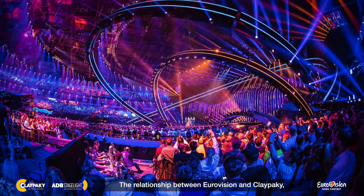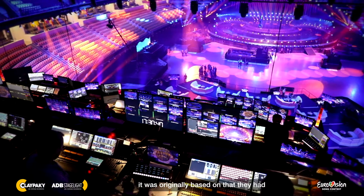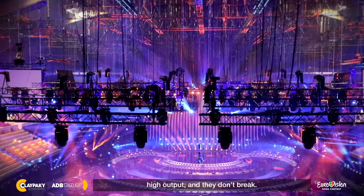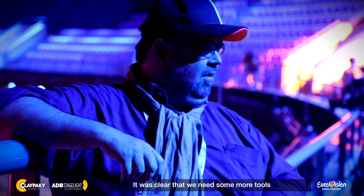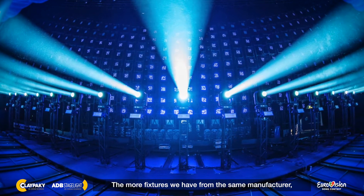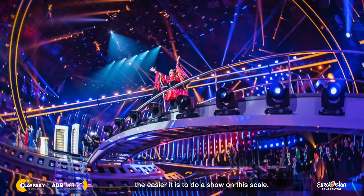The relationship between Eurovision and Clay Paky was originally based on the fact that they had very good creative products that are lightweight, high output, and they don't break. It was clear that we needed more tools on the lighting side to fulfill the needs of the variation of a show like this. The more fixtures we have from the same manufacturer, the easier it is to do a show on this scale.